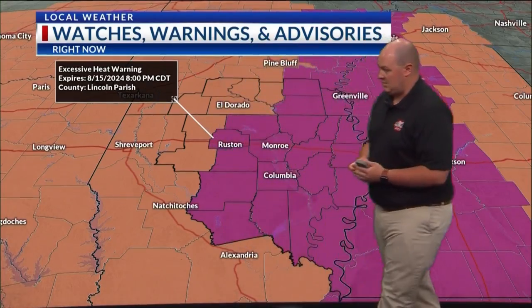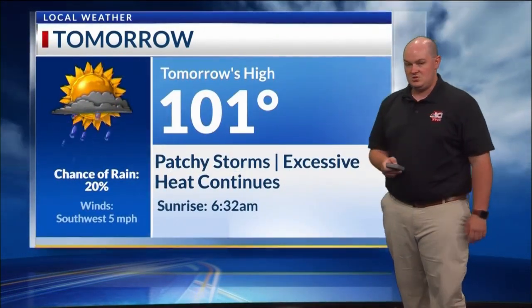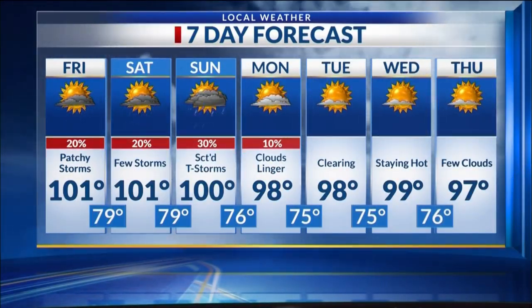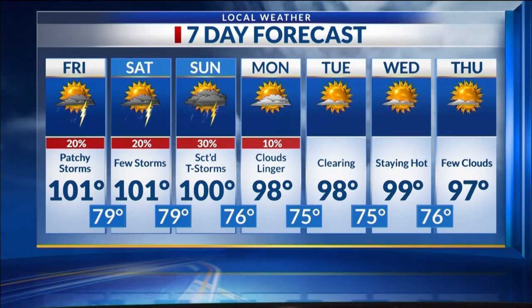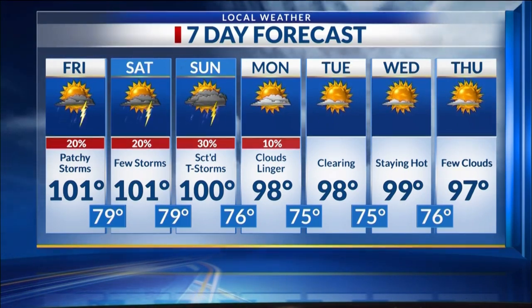We do have excessive heat warnings in effect because the heat index will get above 110. Definitely limit your time outdoors if at all possible, stay hydrated, and protect yourself from this excessive heat. Overnight lows around 70 degrees — partly cloudy, still warm and muggy. Tomorrow temperatures will still reach triple digits, and there's not much relief heading into the weekend. Even overnight it's still going to be very warm and muggy. Next week we're still continuing in the upper 90s, remaining hot and humid, with lows continuing in the mid-70s.